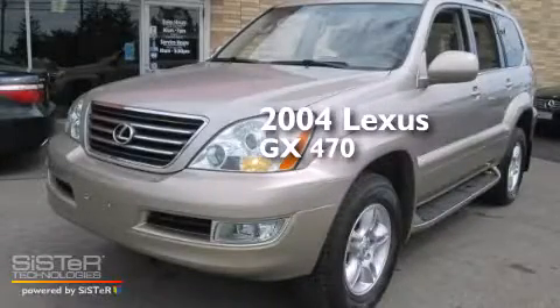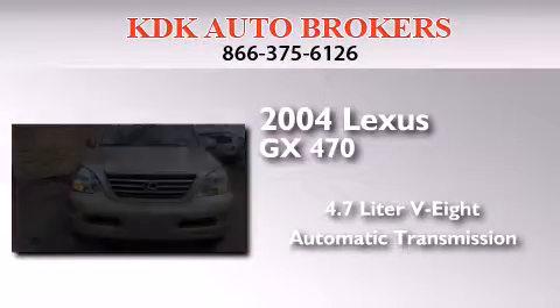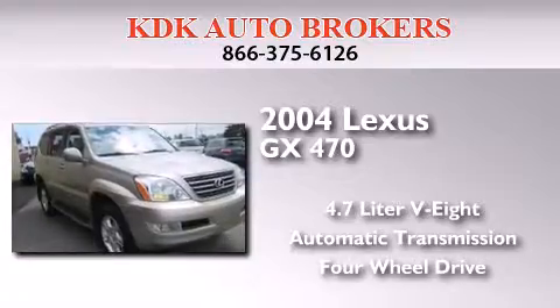This is a 2004 Lexus GX470. It features a 4.7 liter 8-cylinder engine, an automatic transmission, and the added capability of 4-wheel drive.